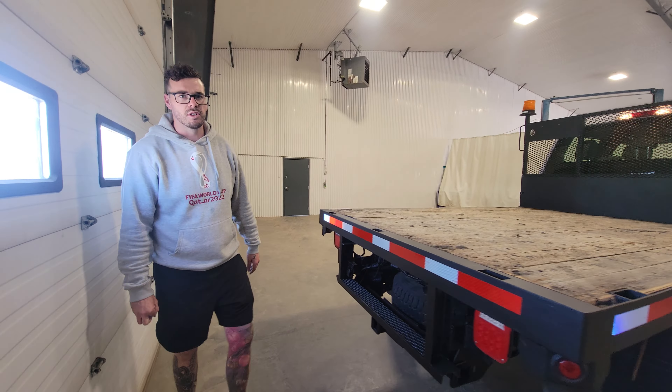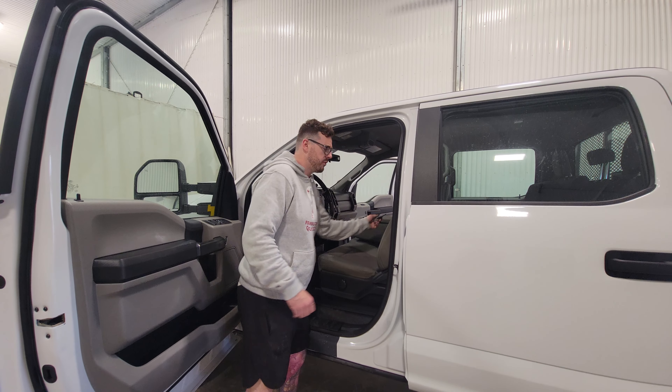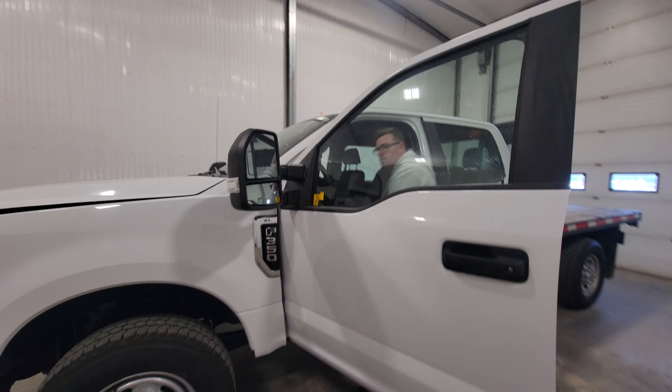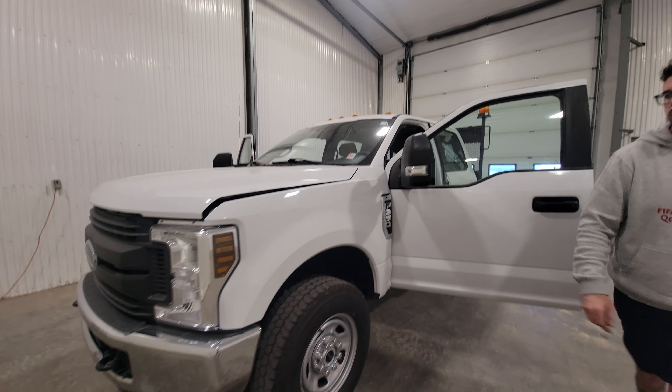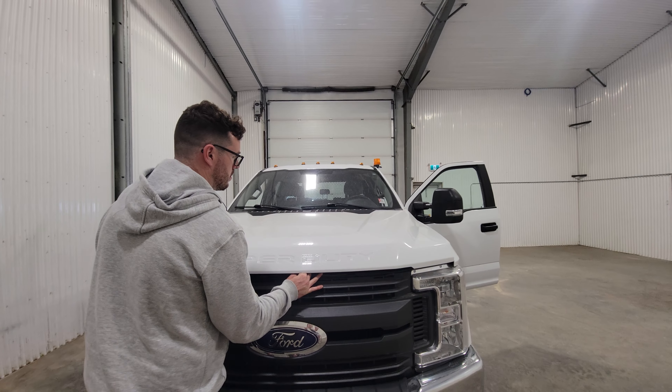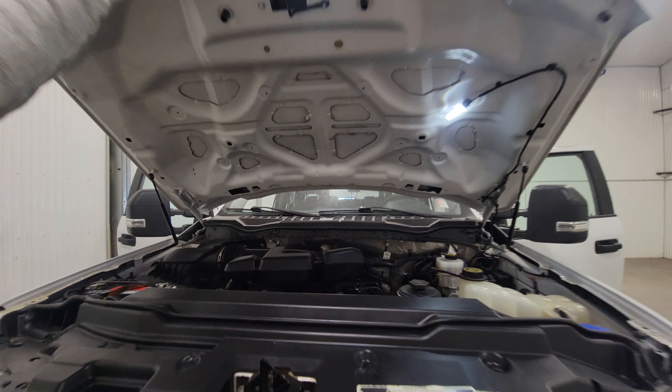Plenty of uses for a flat deck like this, anywhere from the farm to the job site and anywhere in between. I'll fire it up for you so you can have a listen. Again, this is stock number 4662, 2019 Ford F-350 Crew Cab.